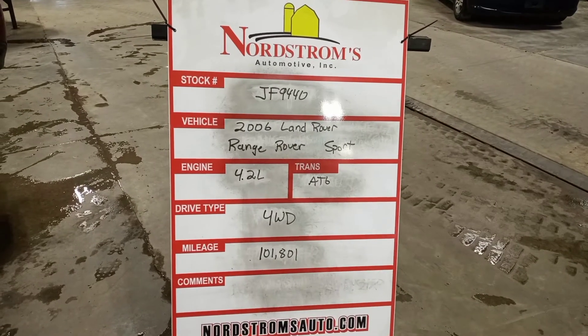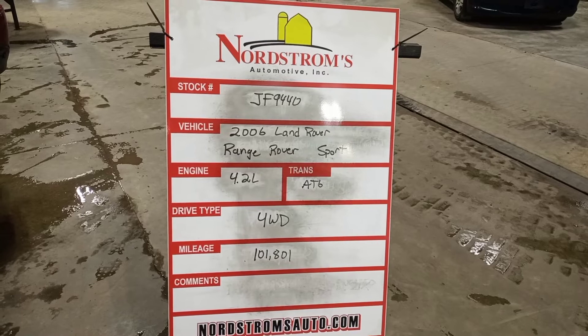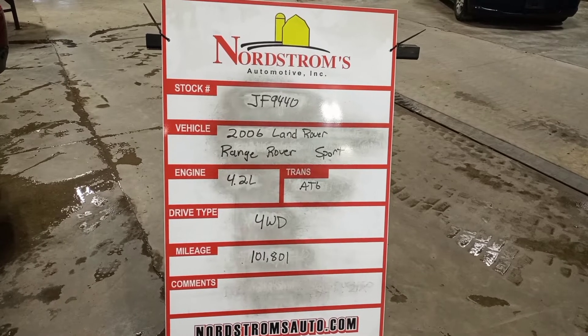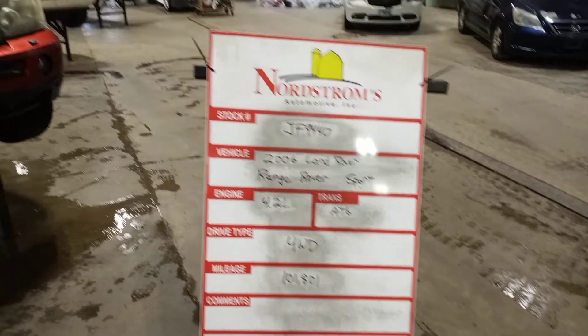Stock number JF9440, 2006 Land Rover Range Rover Sport, 4.2 liter supercharged V8, automatic six-speed, four-wheel drive, 101,801 miles.